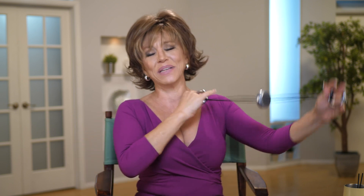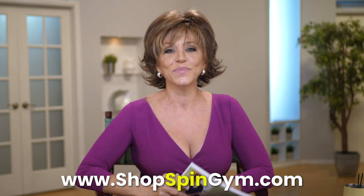Even if you just do it right now with me — I've got some biceps, I've got some triceps working. I'm going to start to break a sweat, which I'm not going to do because my dress is too nice. So make sure you check out Spin Gym, and I will see you back here tomorrow.